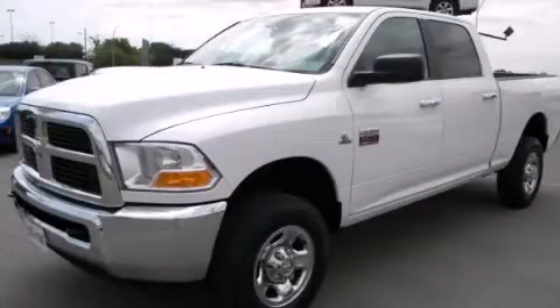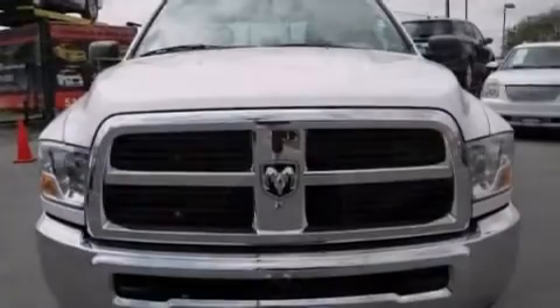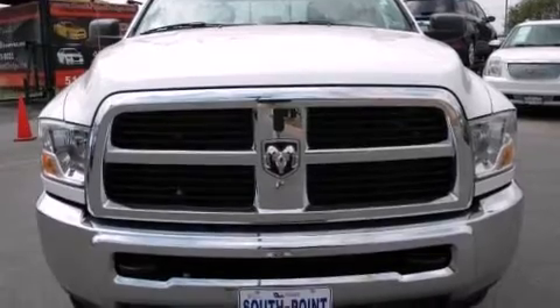This is a 2012 Ram truck. It has a 5.7-liter eight-cylinder engine, an automatic transmission, and four-wheel drive.